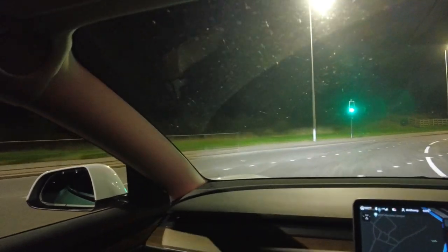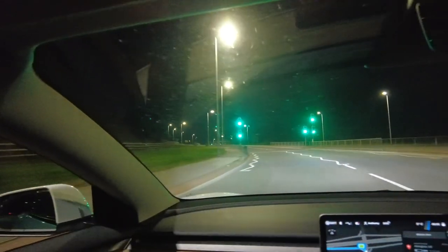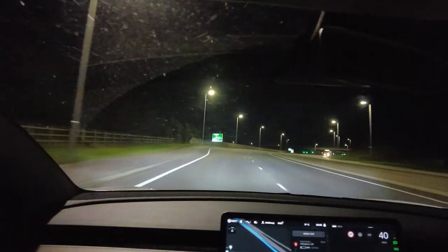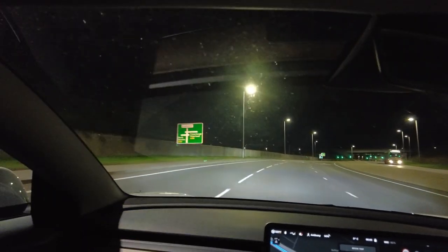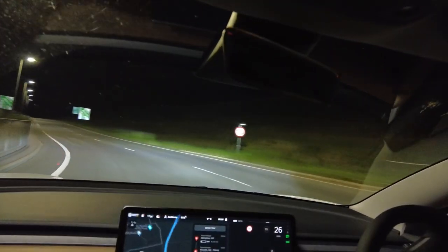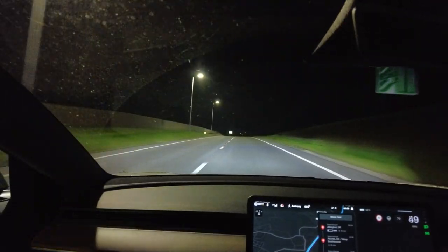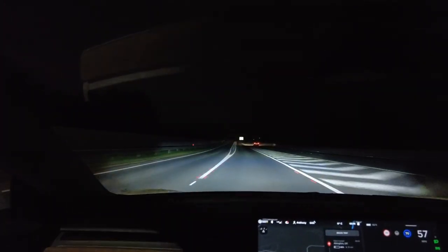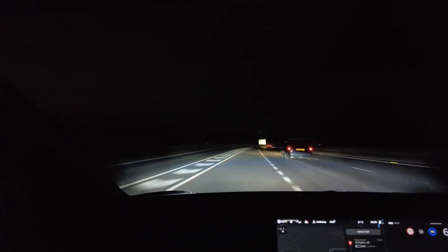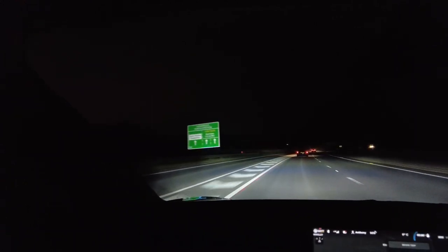Now we're heading onto the Aberdeen bypass — this is where the longer stretches of dual carriageway start and we'll be pretty much in cruise control most of the way down to the south of England. With dual carriageways we also have the ability to test out the autopilot. So now I'm on autopilot and we'll see how well this goes.